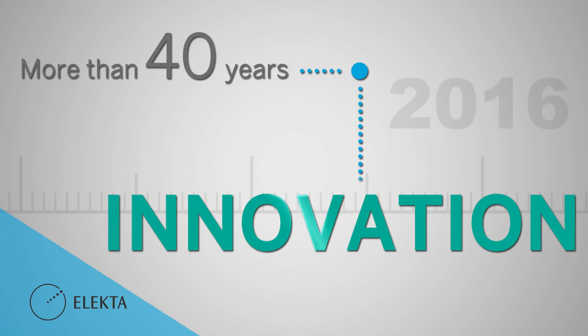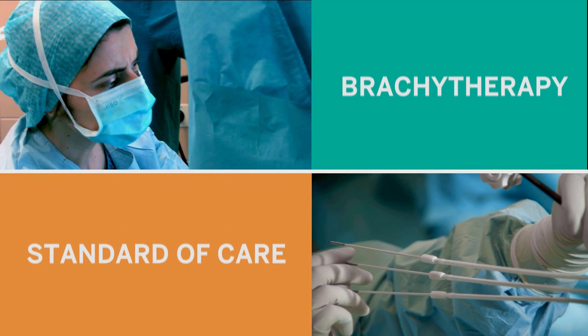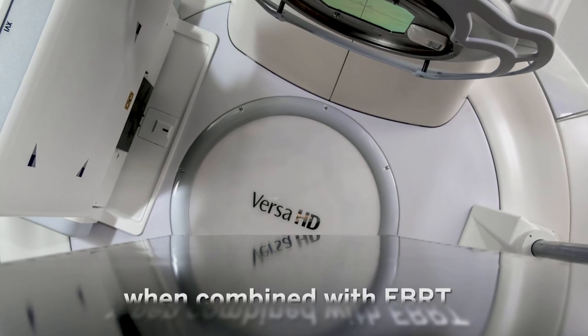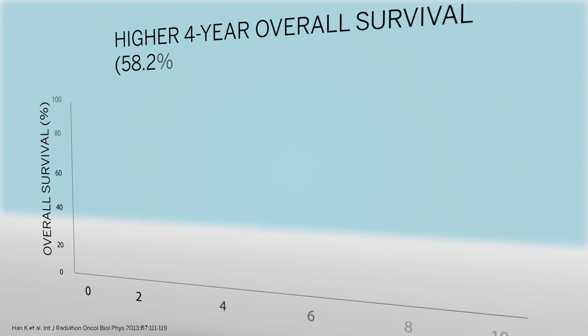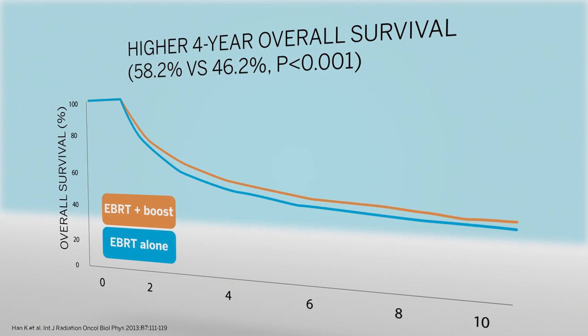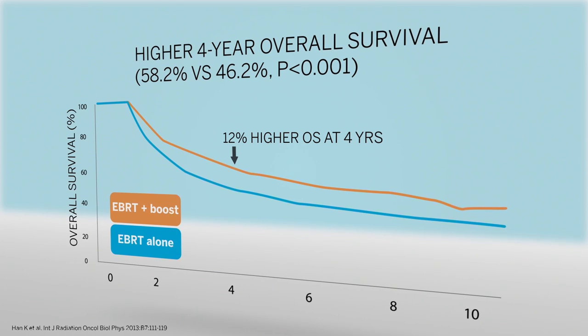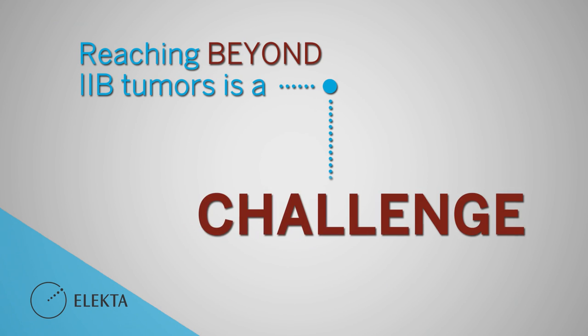With more than 40 years of dedication to brachytherapy, Electa consistently has been at the forefront of technological advancement. Brachytherapy has been confirmed as the standard of care for treating locally advanced cervical cancer. In a recent study, cervical cancer patients who received brachytherapy as a boost after external beam radiation therapy had a 12% better overall survival rate at 4 years than patients who didn't receive the brachytherapy boost.